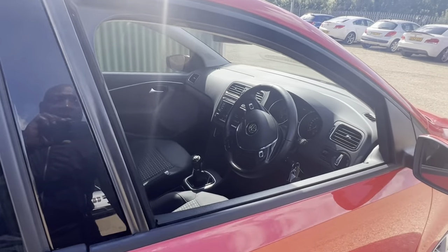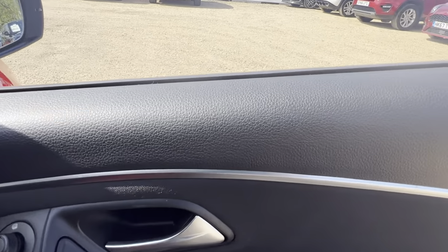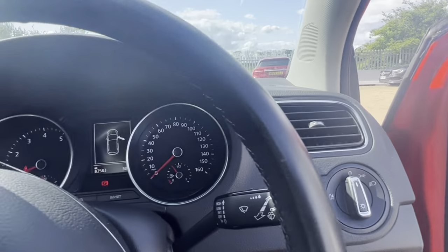As we go into the front — driver's door — you've got controls for the windows and the mirrors.